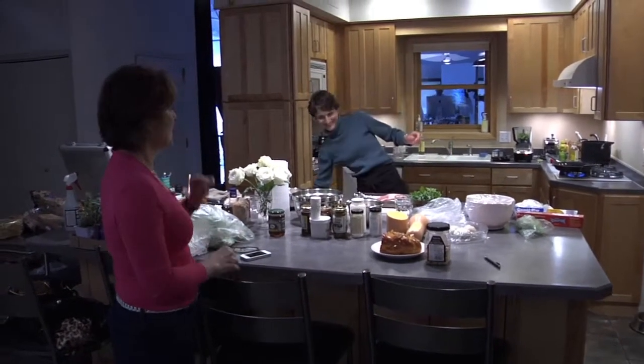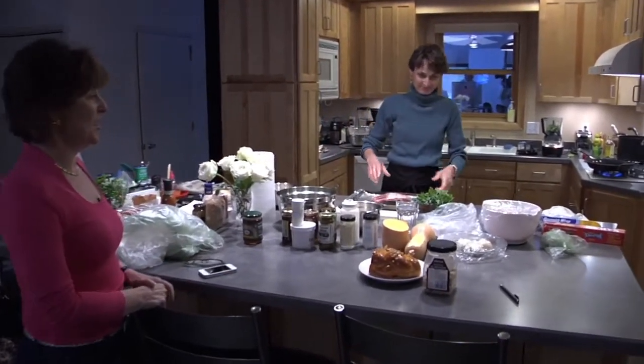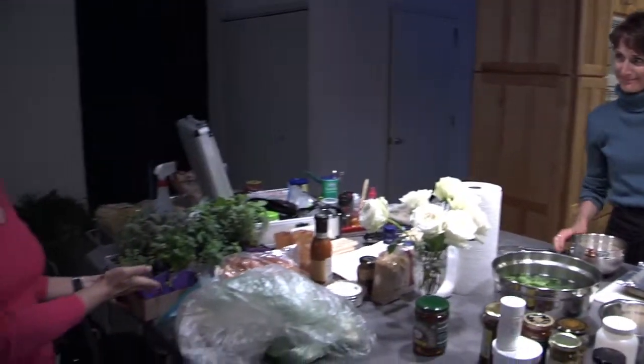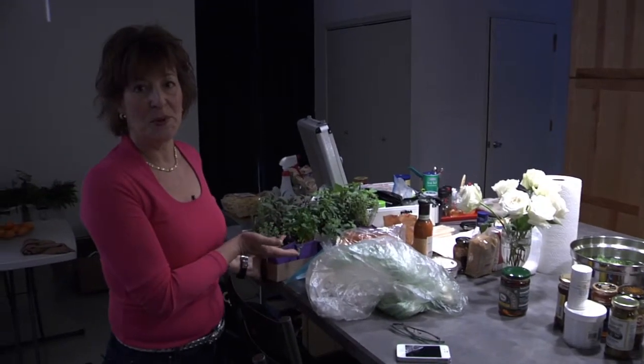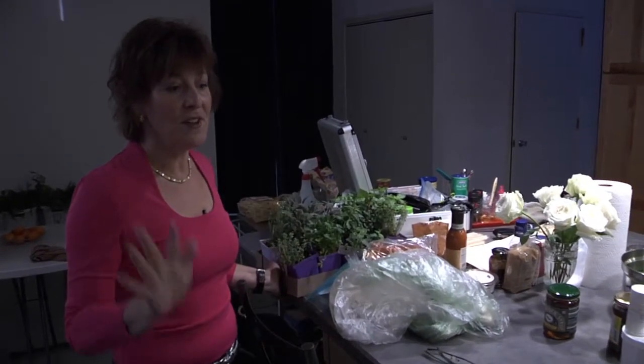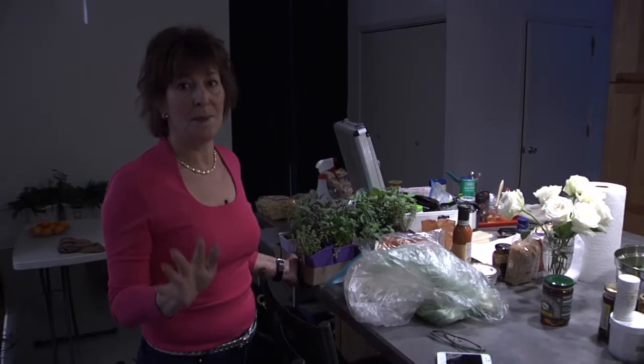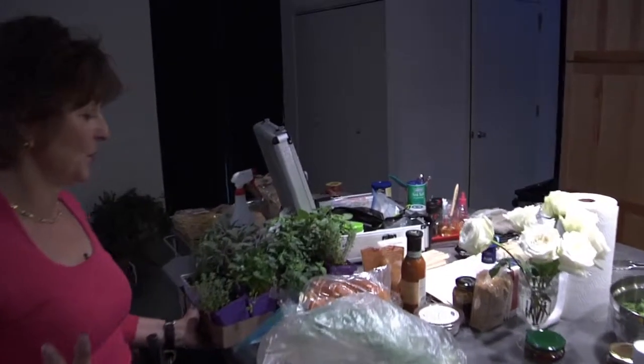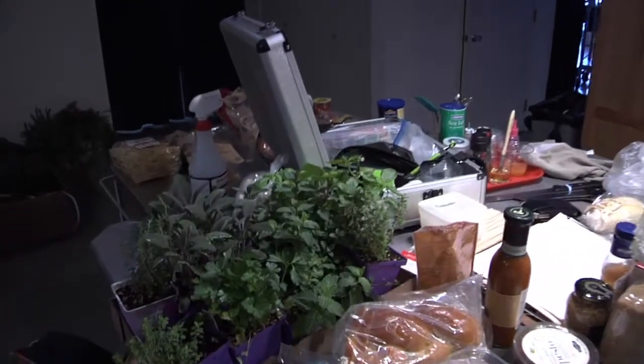She's getting the rack of lamb ready for one of our shots. And what do you think of this little herb garden? One of the things that's so important at a photo shoot is to have everything that you could ever possibly imagine needing. I think a dozen different herbs here — maybe we'll use one or two of them.